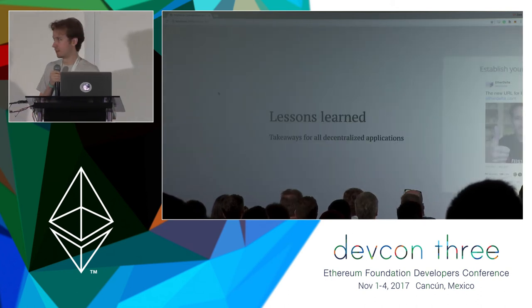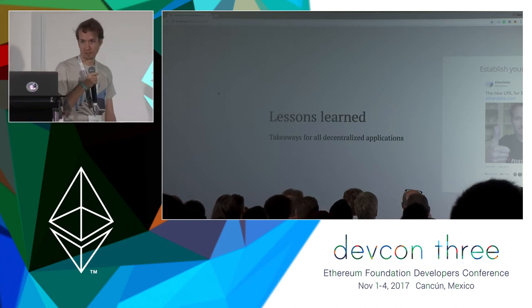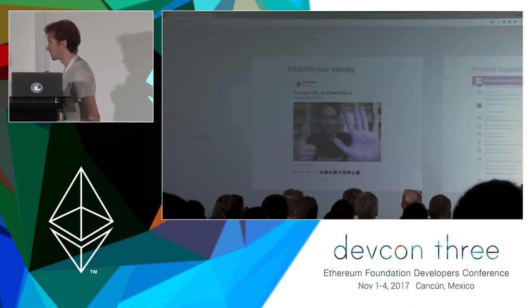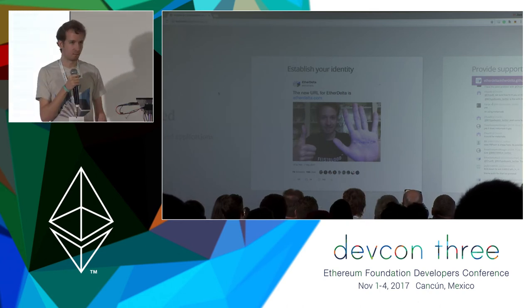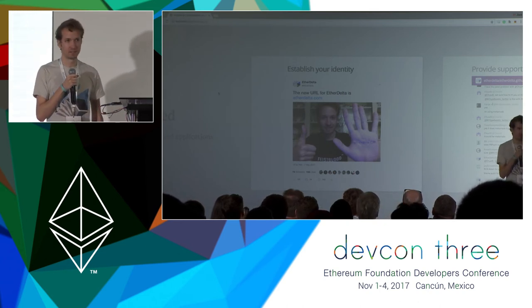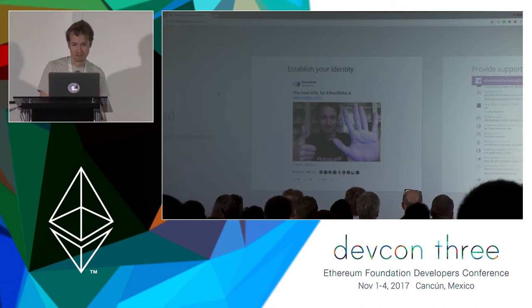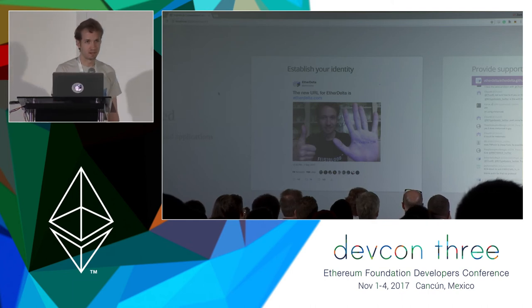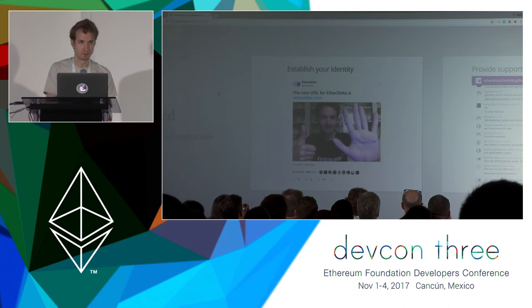I'll go through a handful of lessons learned that any decentralized application can take away. The first one — you may remember this picture on Twitter. This was a case where the URL for EtherDelta was changing from a GitHub Pages URL, etherdelta.github.io, to the .com, etherdelta.com. The only way I could initially think to verify that the new domain name was actually associated with EtherDelta was to take this picture late one night. There was also a video the next day.